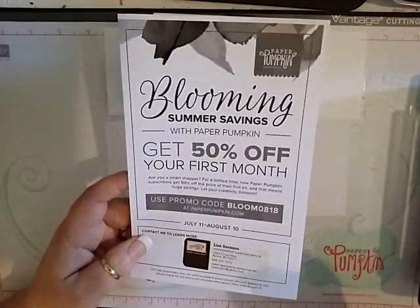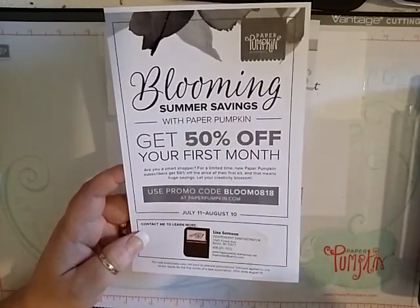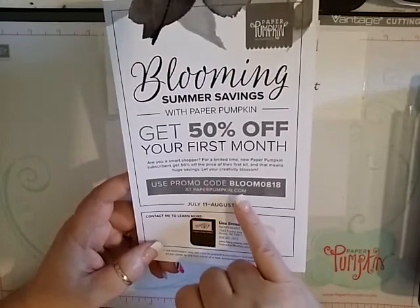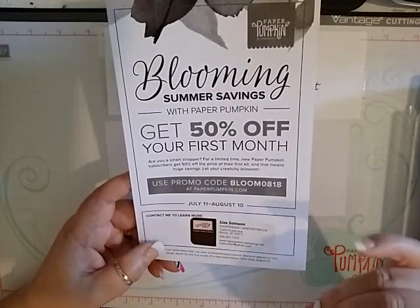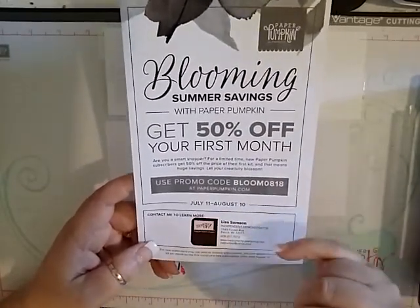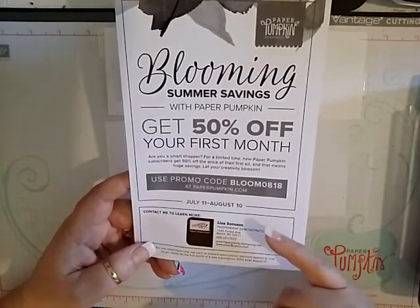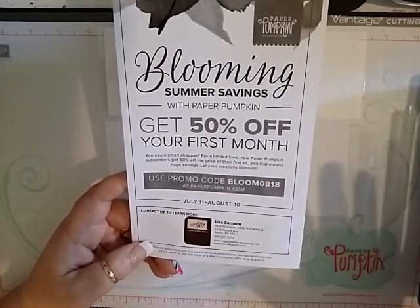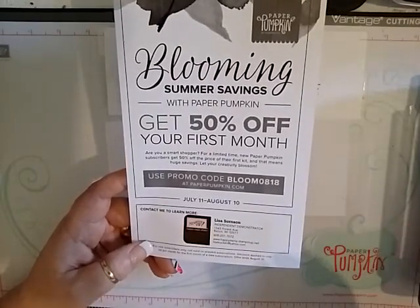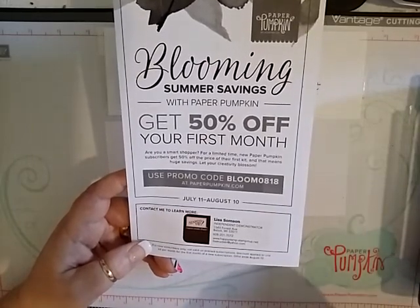Not only do you get Paper Pumpkin for $9.98 — for every three customers I sign up, I get something also. I've already got two and I'm just waiting on my third. The code to use is BLOOM0818. At the end it'll say pick your demonstrator — if you would please pick me as your demonstrator, I would appreciate it. This ends August 10th, and you get 50% off your first month of Paper Pumpkin. On August 12th, after they have shipped, you can cancel — there is no obligation. Just go to paperpumpkin.com and cancel. If you have any questions, please feel free to email or message me.